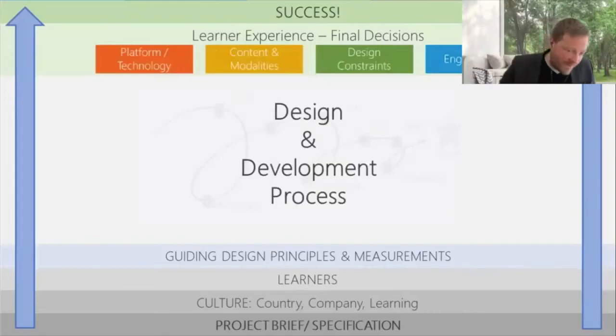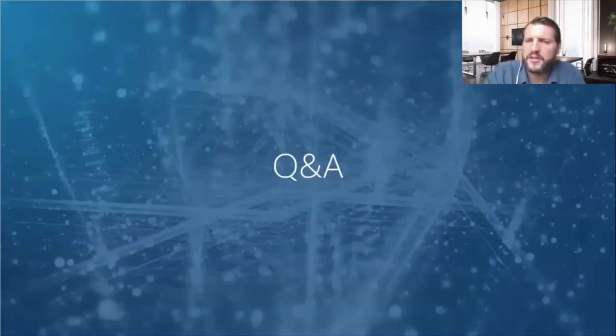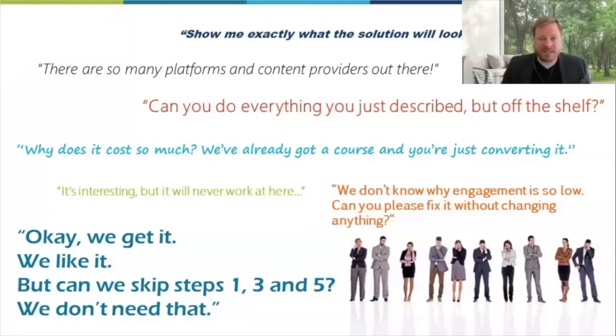Thank you, guys. I know I've just gone hammer and tong to give you lots of information. I want to pause for Q&A. We had a comment from Alison: 'There is also a change of mindset within organizations who have responsibility for learning. Many don't understand how to design digitally — it's taking everyone on a journey.' And you touched on involving other stakeholders, but often just the learning team themselves. COVID-19 has been a big catalyst for a lot of people and pushed the digital agenda. What are your thoughts on that?